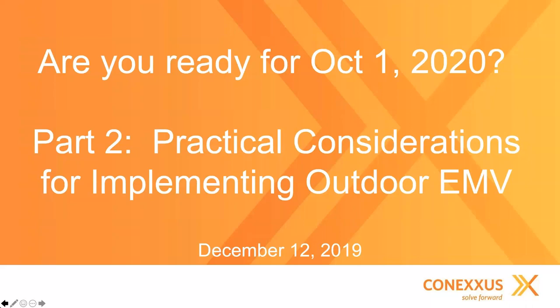Good afternoon. Welcome to Conexus's Part 2 of its webinar series, 'Are You Ready for October 1, 2020?' This is the second part to what was presented last Thursday at this time. I would encourage you, if you did not have a chance to see that, to go to the Conexus website and download the PDF, or in a couple of weeks, download the actual recording of that session, where we covered some very important economics around EMV.